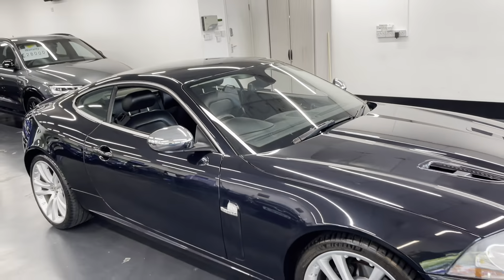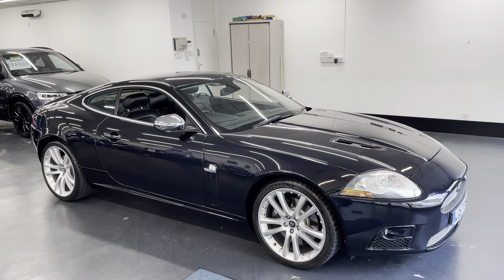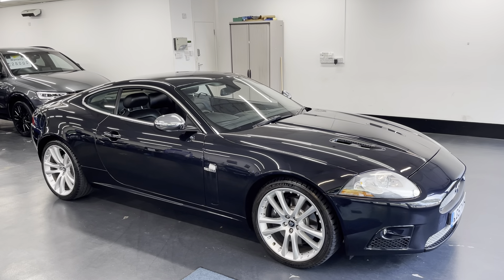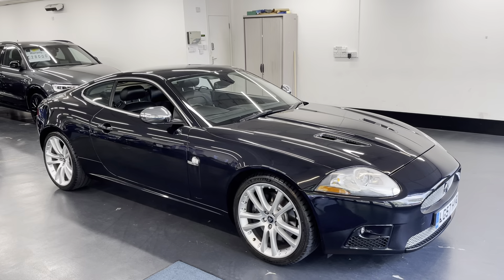You've seen the condition of both the exterior and interior of the car. If you have any further questions or want to arrange a viewing, please don't hesitate to give us a call — we're more than happy to help and answer any questions. Thanks for watching.